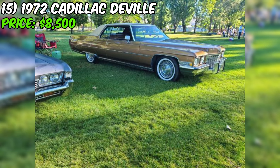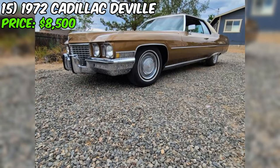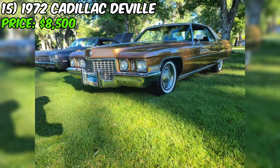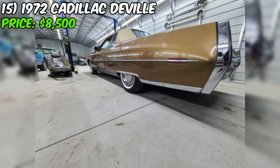We're diving into a classic beauty up for grabs on Craigslist: a 1972 Cadillac DeVille Coupe. This vintage ride is being offered at $8,500, which seems like a fair deal considering its condition and the work that's been put into it. The seller mentions a clean Nevada title in their name. This '72 DeVille has a mere 77,000 miles on the odometer. The seller has made some nice upgrades including a new large aluminum radiator and a retro sound Bluetooth stereo system. The transmission has been recently serviced and fuel hoses replaced.